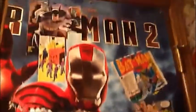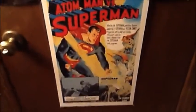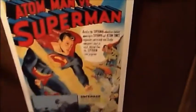This is on the back of the bathroom door — Iron Man poster with several things pasted on top of it. And a poster for an old Superman movie, which is based on the comic book and the radio show. It shows you how old it is.